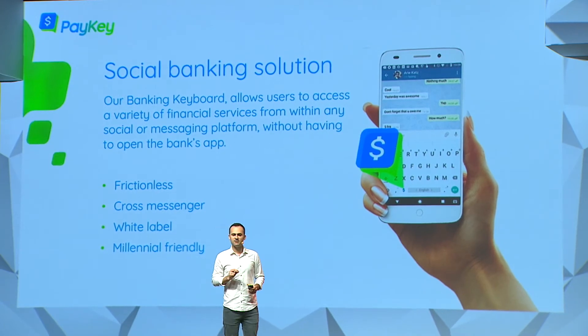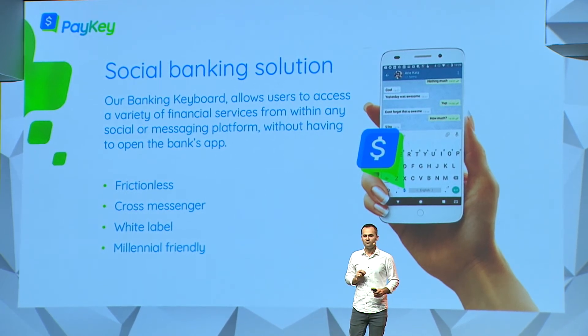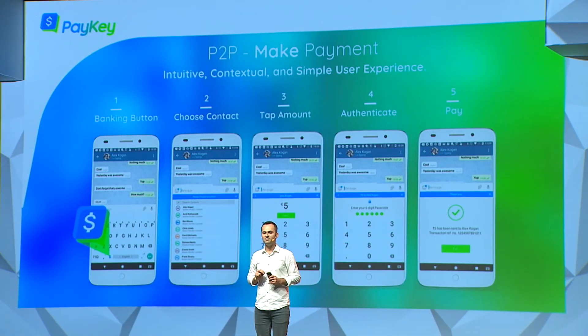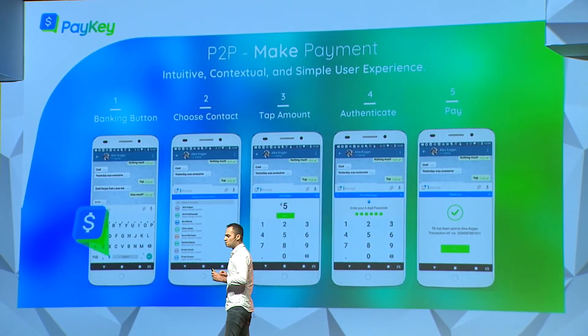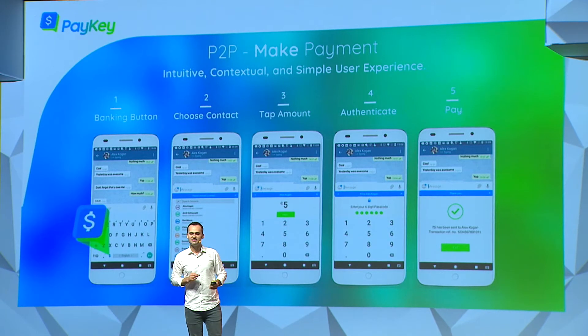Paykey integrates as a keyboard extension to your existing iOS and Android devices. It functions just as a regular keyboard, but with the addition of a payment button. Clicking the payment button sets the keyboard into payment mode. You choose a person you want to send money to, you enter the amount, there is strong authentication, and that's it — the payment has been sent.